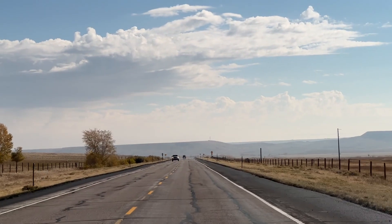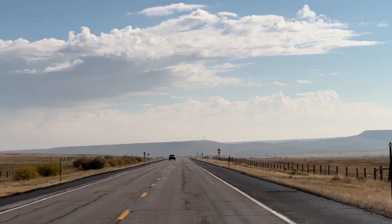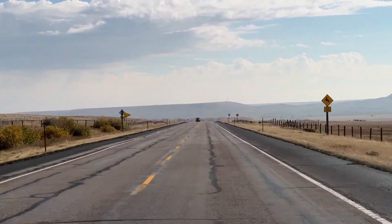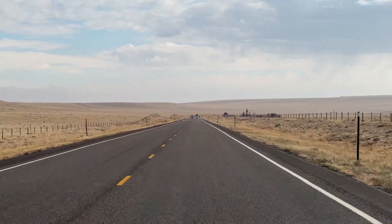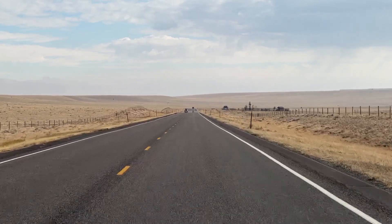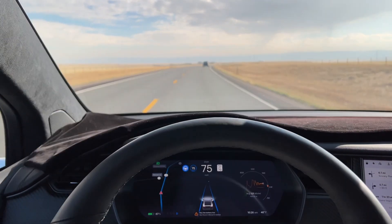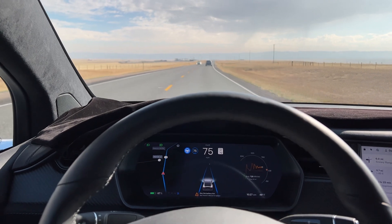It's about 25 miles now to Laramie. We don't need to supercharge — we'll go all the way to Fort Collins — but I think we'll stop and use facilities here. This is a long, straight road. We're running autopilot as usual. We're just about at Laramie, and then we'll head south.